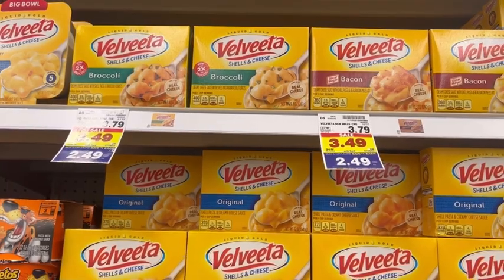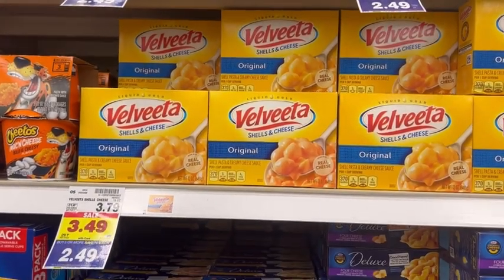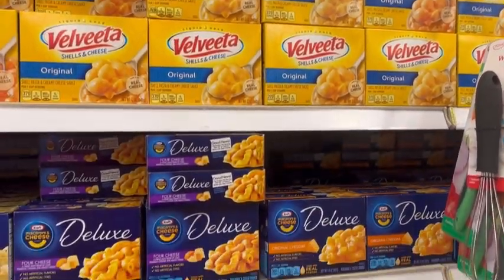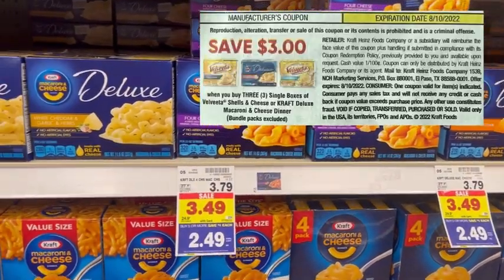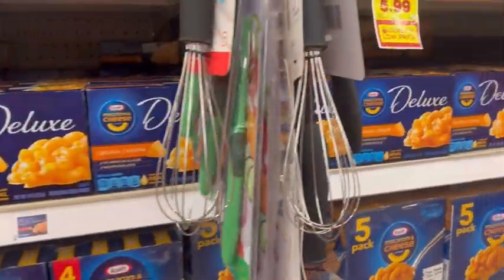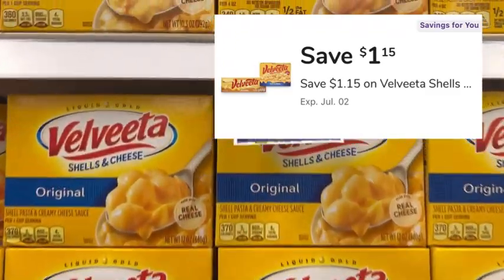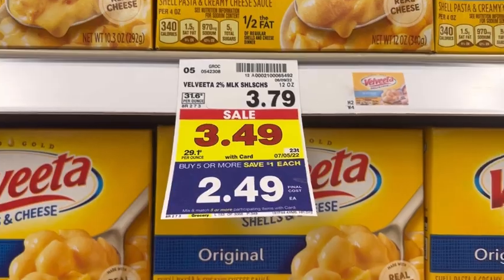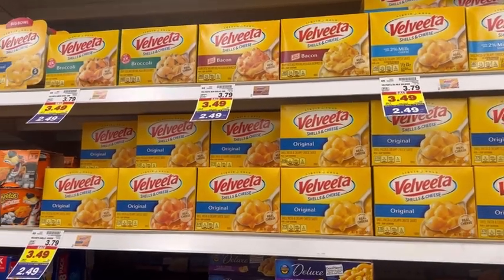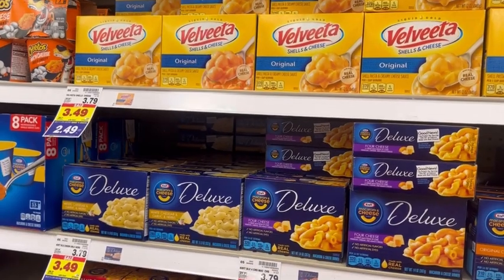We have a fantastic deal on Velveeta and Kraft shell mac and cheese. They are normally $3.79 each but on sale for $3.49 and part of the mega event, making them $2.49 each. In the 6/12 Smart Source inserts we got a $3 off three manufacturer coupon you can use on these. I also have a $1.15 savings-for-you digital coupon in my Kroger app that I'll clip — since it's a store coupon, I can combine it with the manufacturer coupon. I'm picking up three at $2.49 each and using both coupons, leaving me to pay $3.32 out of pocket.